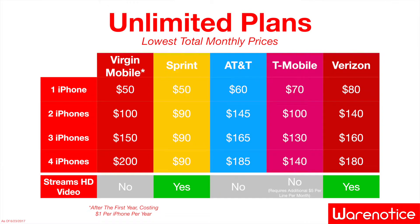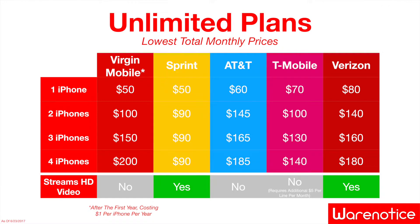After you're done enjoying that sweet unlimited plan for only $1, you will be charged $50 a month for the Virgin Unlimited Inner Circle plan on your iPhone. For that reason, I made a table comparing this monthly price to the lowest total monthly prices for unlimited plans from other carriers. This table also includes whether or not the plan supports HD video streaming, since I'd guess you guys care about video streaming — you are watching a YouTube video after all. Looking at this table, the Virgin Mobile unlimited plan price for one iPhone is actually the cheapest, tied with Sprint at $50 a month.